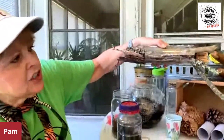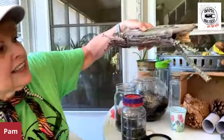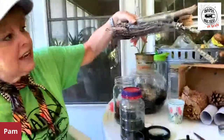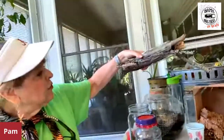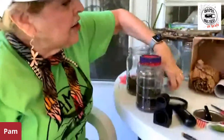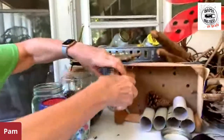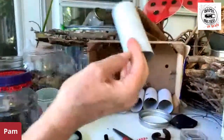This is called a bug motel. You can take just a clear plastic bottle, cut it, fill it with whole sticks and everything, and hang it from a tree. It will attract bugs coming in and you can observe them right there hanging in front of you. Another idea for observing bugs is a bug hotel. I've started one here using packing materials that came in a box and pine cones.